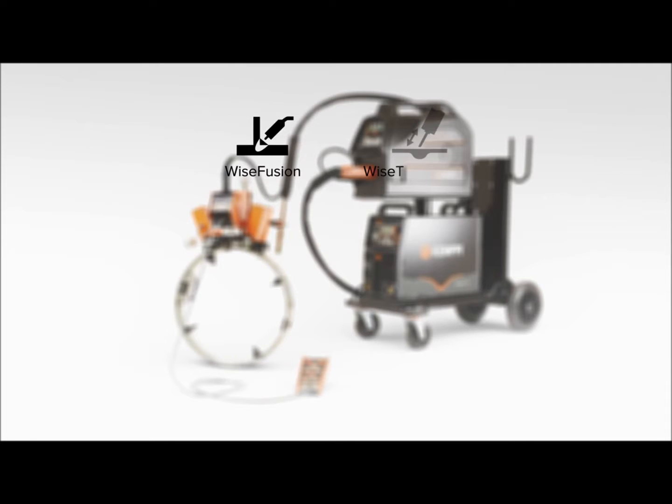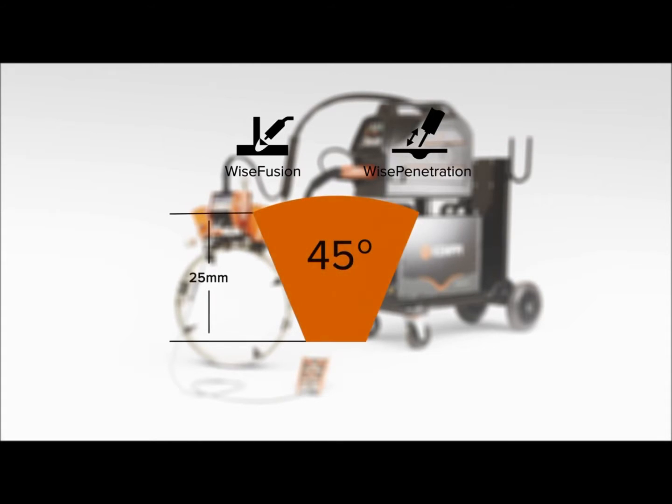WISE Fusion and WISE Penetration processes enable a narrower groove angle, thus leading to dramatic savings in welding hours and filler material costs.